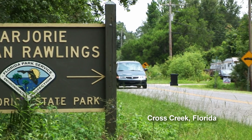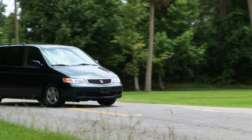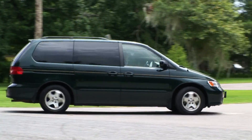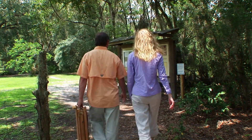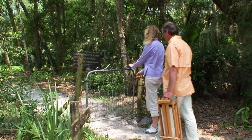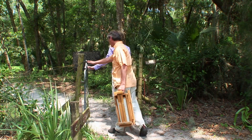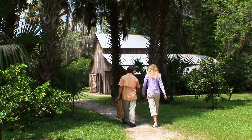Author Marjorie Rawlings sums up her feelings about her home in Cross Creek in this quote: 'It seems to me that the earth may be borrowed but not bought. It may be used but not owned. We are tenants and not possessors, lovers and not masters. Cross Creek belongs to the wind and the rain, to the sun and the seasons, to the cosmic secrecy of seed, and beyond all to time.'